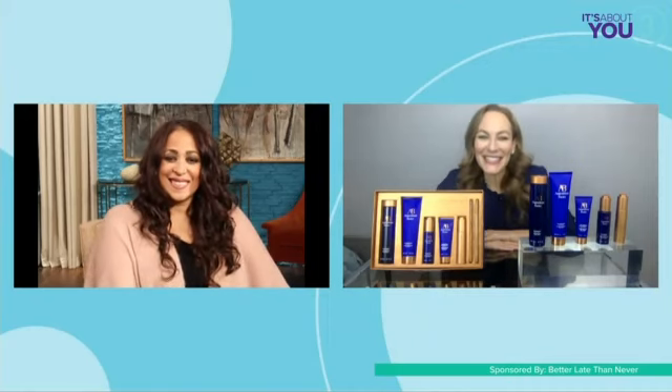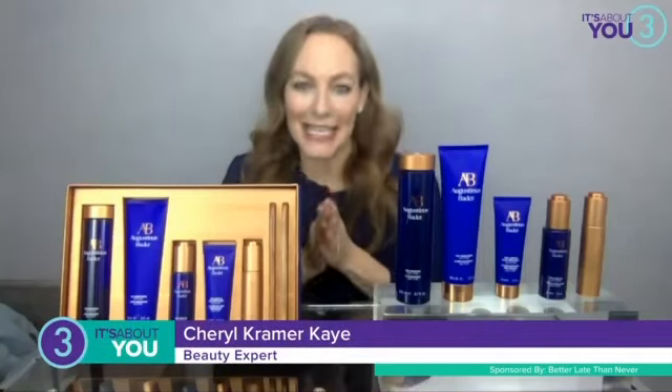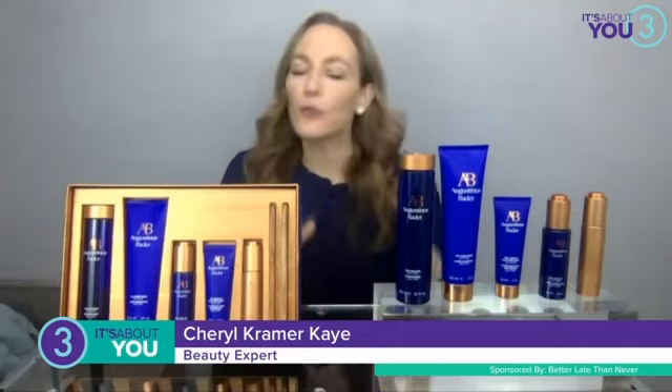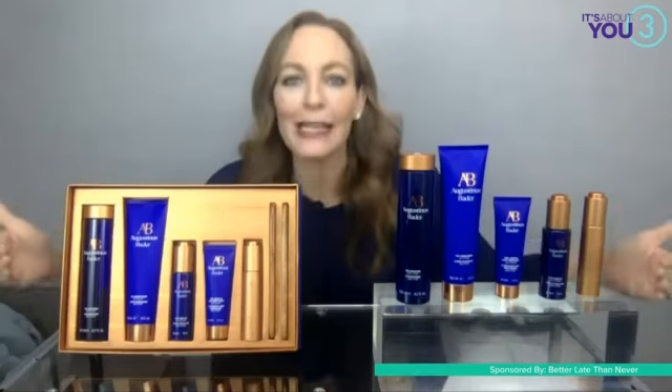Thank you so much. For anyone who may have missed it, give us a little bit of background about Augustinus Bader. So, Augustinus Bader skincare products entered the market just over three years ago, and they have really just rocketed to success. They've won more than 60 beauty industry awards and a bunch of A-list celebrity fans. The line uses clean and sustainable ingredients, really the most gorgeous recyclable packaging I've ever laid eyes on. But the most important thing driving the success of Augustinus Bader is that it works.